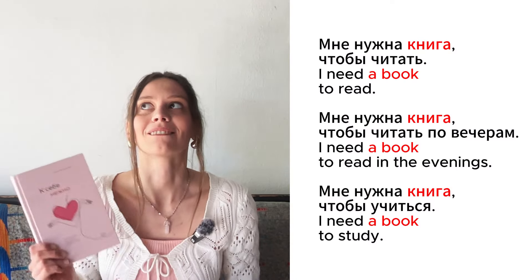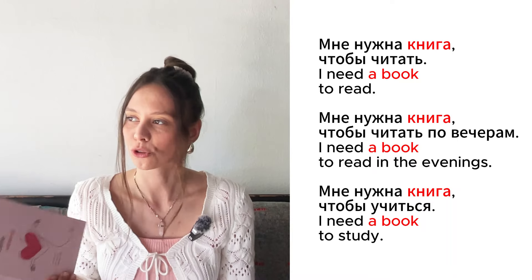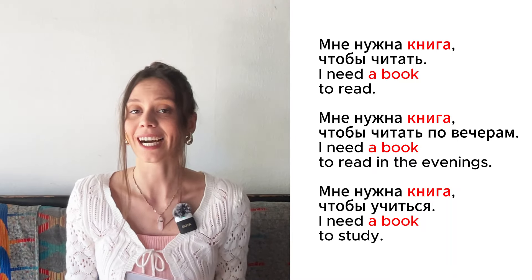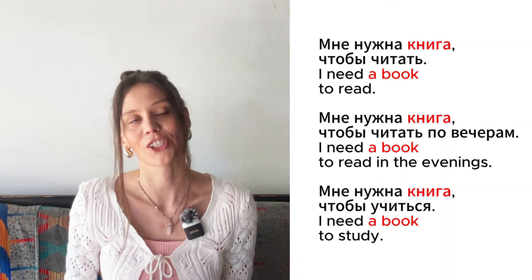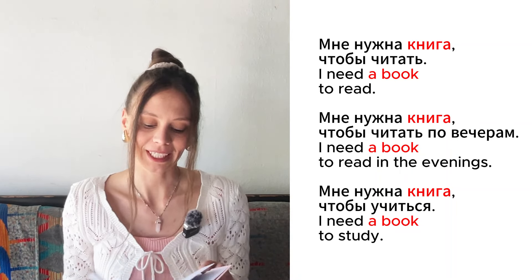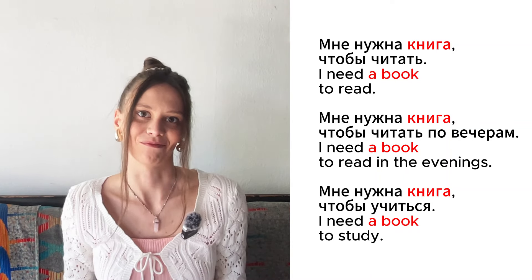Это книга. By the way, don't say this phrase in America — it doesn't sound good. Мне нужна книга, чтобы читать. Мне нужна книга, чтобы читать по вечерам. Мне нужна книга, чтобы учиться. You can learn something new from every book you read.